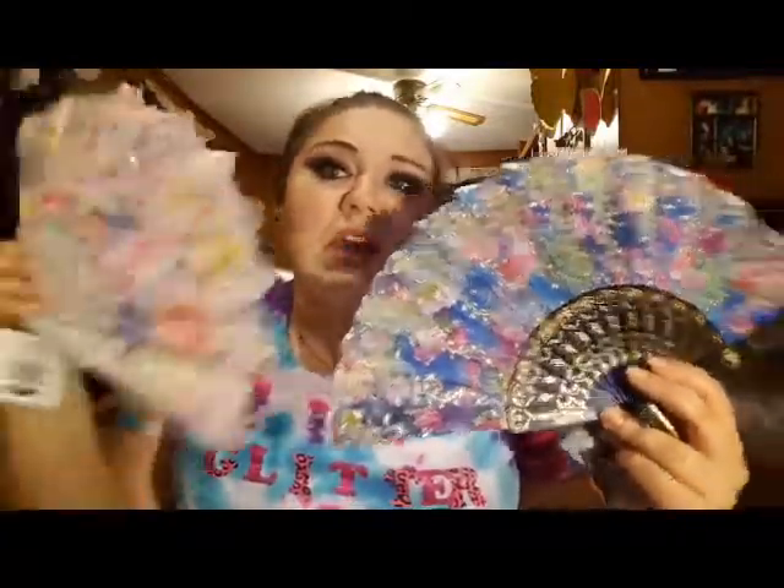I have to show you these — these fans I got from the Dollar Tree, and I put them in a haul. Look how pretty they are! What I like to do is turn these into little decorations on the walls. I just picked out my two favorite ones — I love, love, love these.